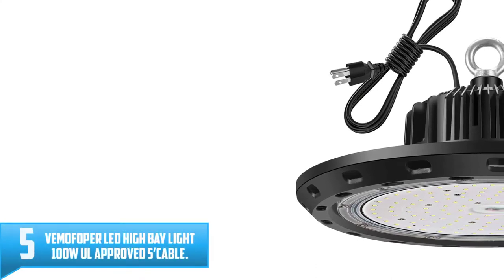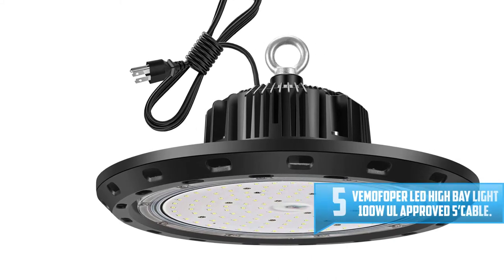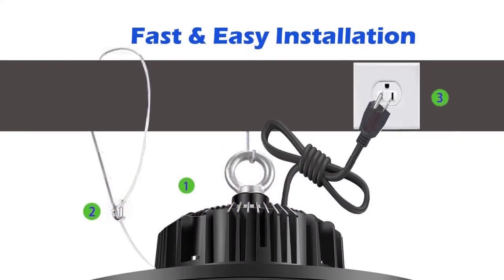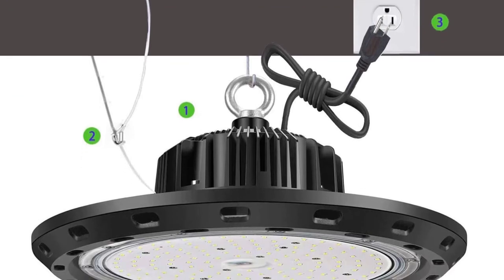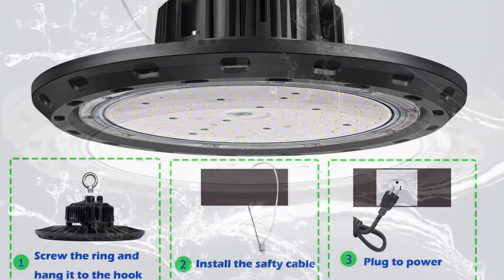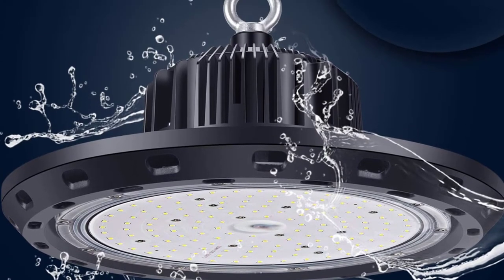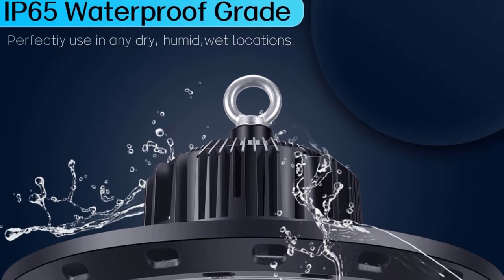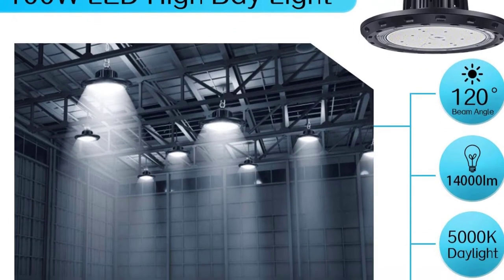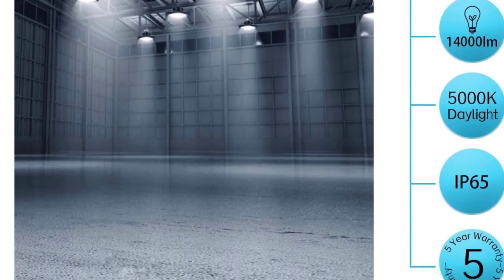Number 5: Vemofopa LED High Bay Light 100W UL Approved 5 Cable. Vemofopa LED High Bay Light features an energy-efficient technology that reduces the electricity bill by 80% compared to other traditional LED lights. It is constructed from pure aluminum to ensure better heat dissipation and long-lasting service, and can last up to 50,000 hours of lifespan. It comes with a 110-volt standard US plug and a 5-foot power cable. The ideal hanging height should be around 10 to 12 feet. The product is backed by a five-year warranty and a 90-day refund.